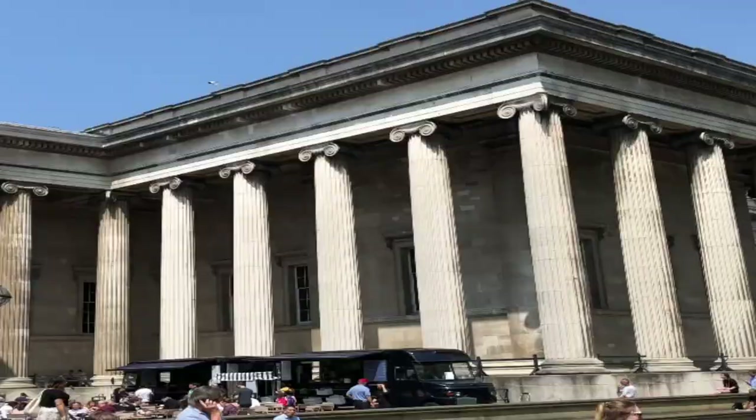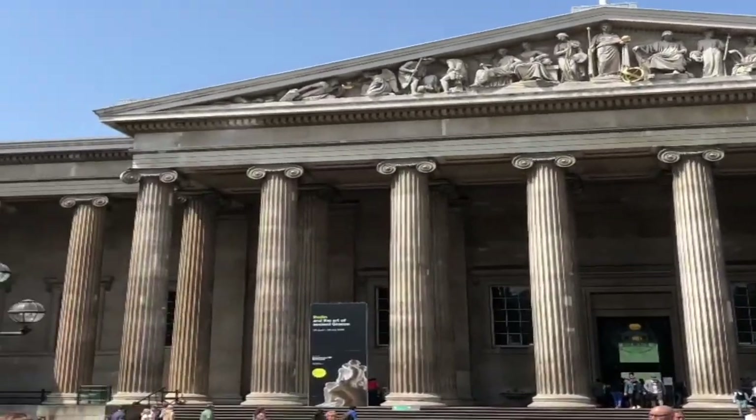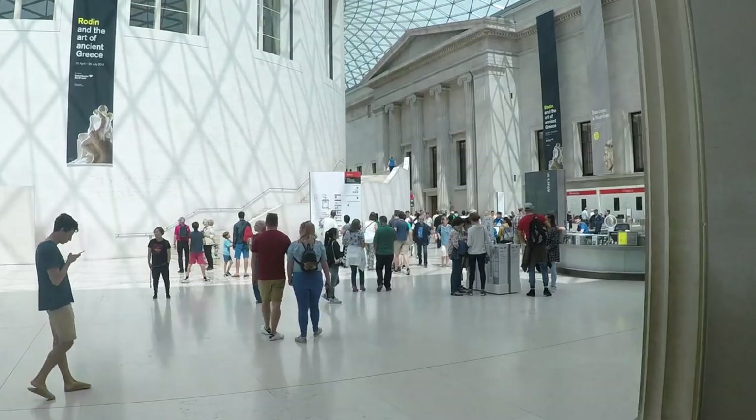What's going on everybody, this is Jay with Island Hopper TV. Today we're going to take a look at the British Museum — one of the most impressive museums I have ever visited.